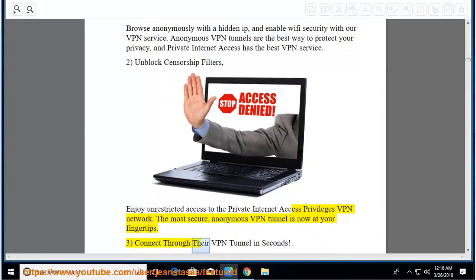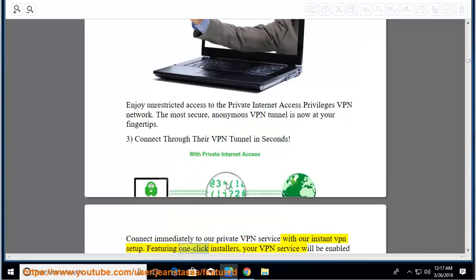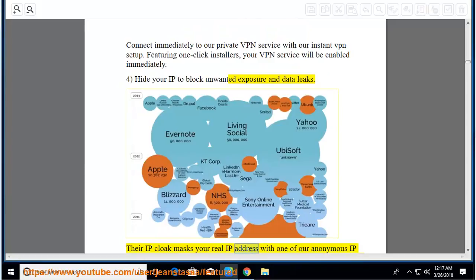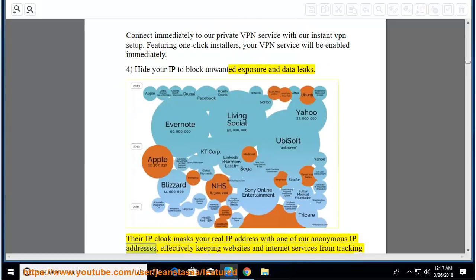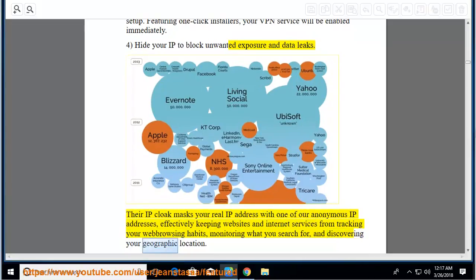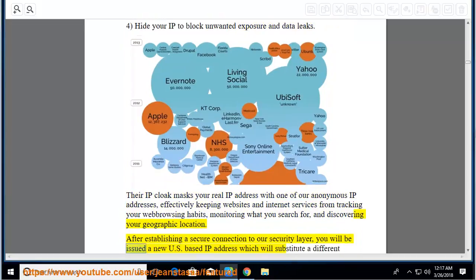Connect through their VPN tunnel in seconds with Instant VPN setup, featuring one-click installers. Hide your IP to block unwanted exposure and data leaks: their IP cloak masks your real IP address with one of their anonymous IP addresses, effectively keeping websites and internet services from tracking your web browsing habits, monitoring what you search for, and discovering your geographic location. After establishing a secure connection, you will be issued a new US-based IP address.